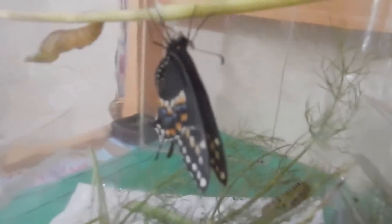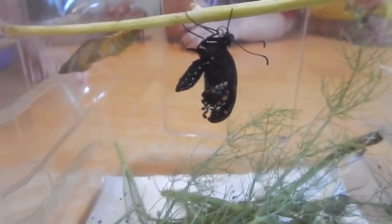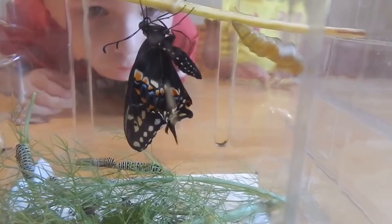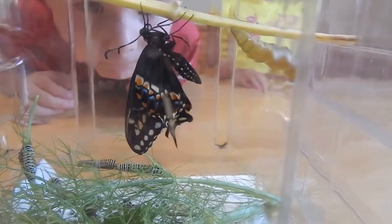Came out of his chrysalis. They pump up their wings with air until they're dry. What's the butterfly doing? Puffing his wings out.